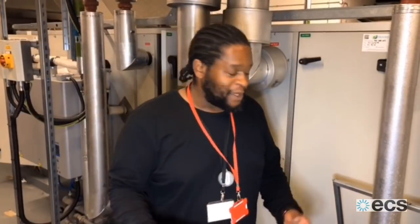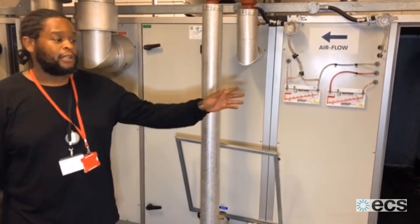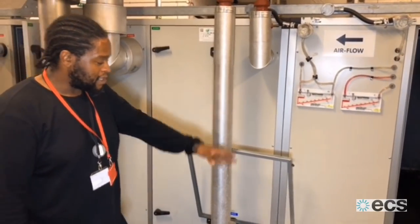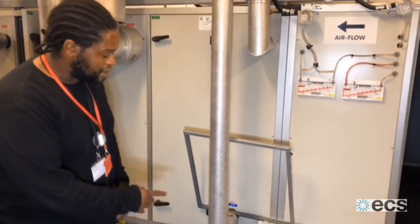What are we doing today? Performing a major maintenance on the AHU in the basement, which consists of cleaning the coils, replacing all of the filters — so clean filters and bag filters.